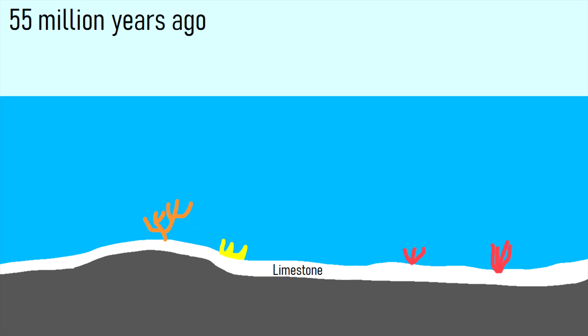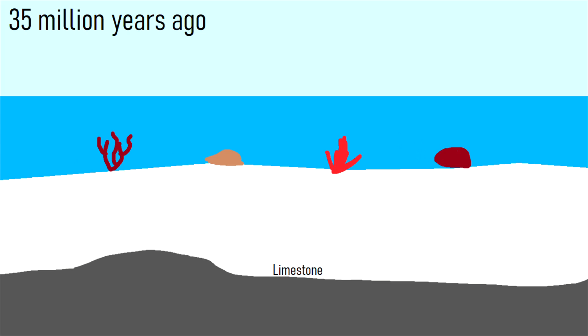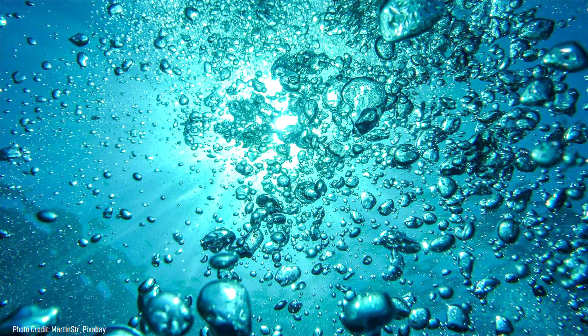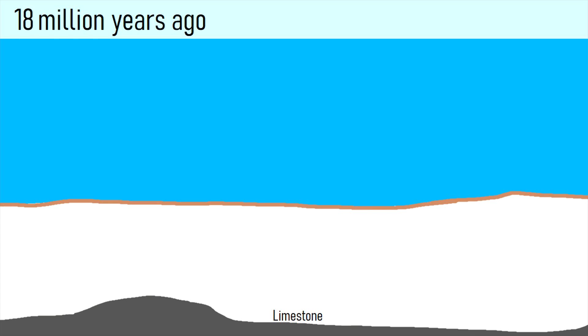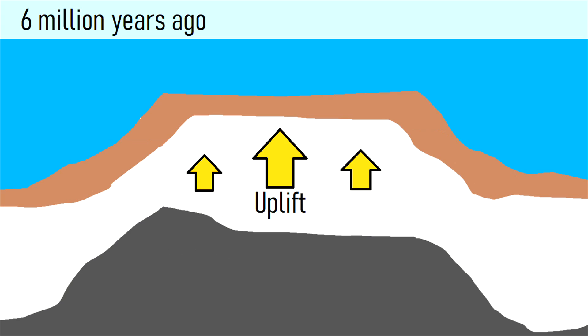Over tens of millions of years, layer after layer of calcium carbonate piled up, eventually forming a rock unit several hundred meters thick. By 20 million years ago, the area subsided and coral reefs vanished. Layers of sandstone and shale subsequently began piling on top of the buried limestone. Eventually, tectonic forces shifted again, and the area began to be rapidly uplifted.